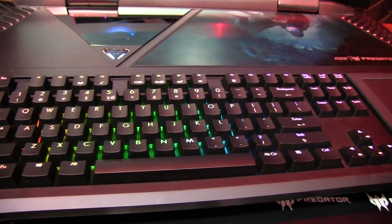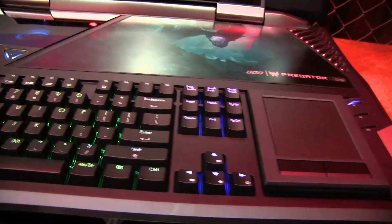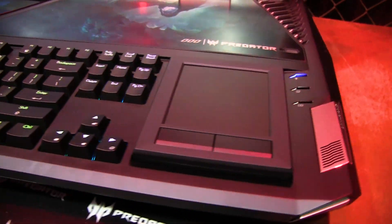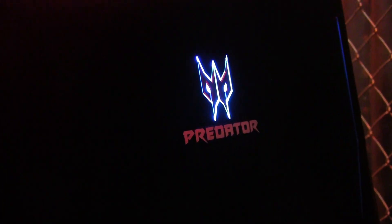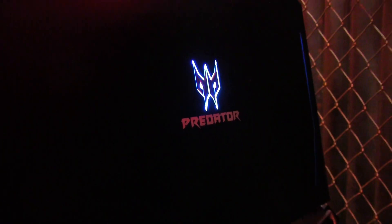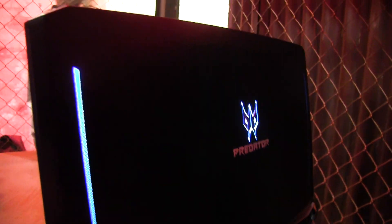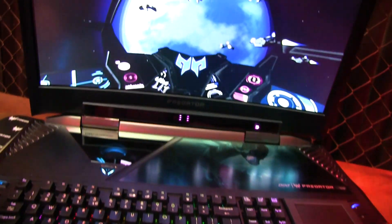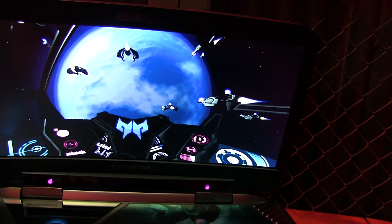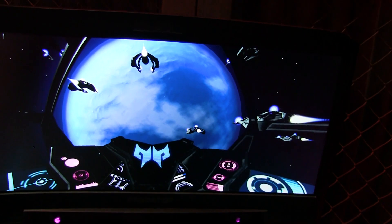Let's start with the abomination that I want more than any tech product right now, just because. This is the gargantuan Acer Predator 21X. At this point, you can't really call it a single laptop — it's more like a desktop you can lug around with you. First, it has a ridiculous 21-inch screen. If that's not ridiculous enough, it's a curved 21-inch screen.